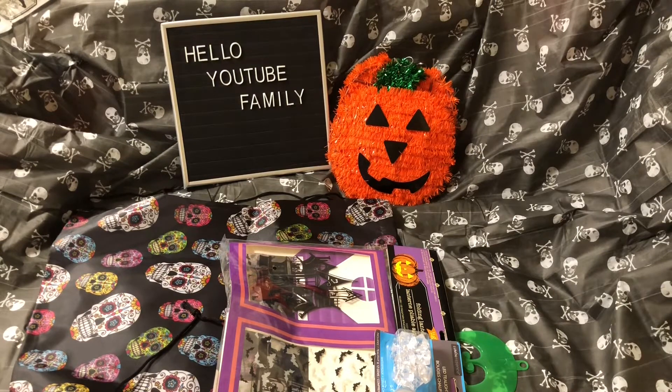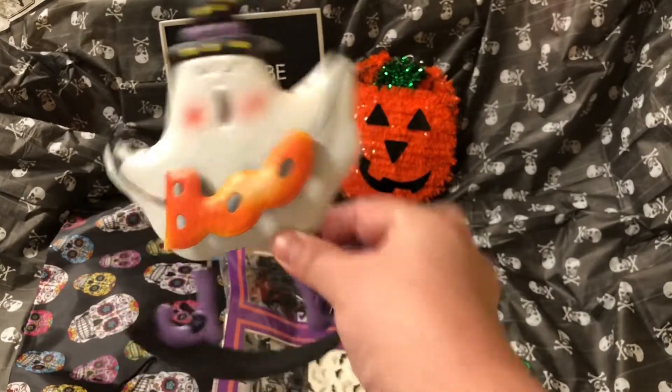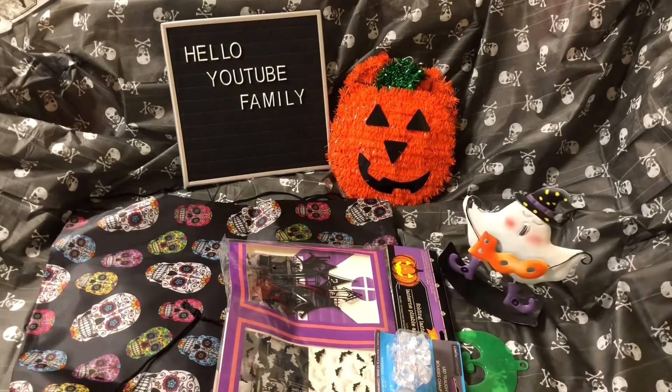Oh, I got another one — look how cute this is. Boo! Look how cute! And it rocks back and forth. Let me put it up here so you can see it. Look!